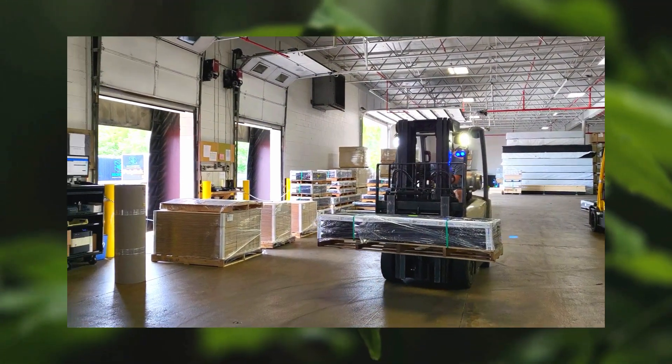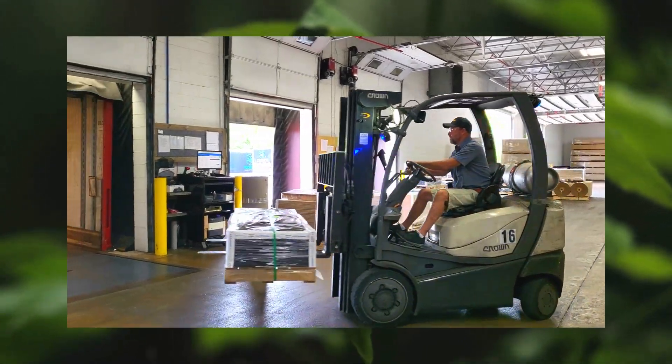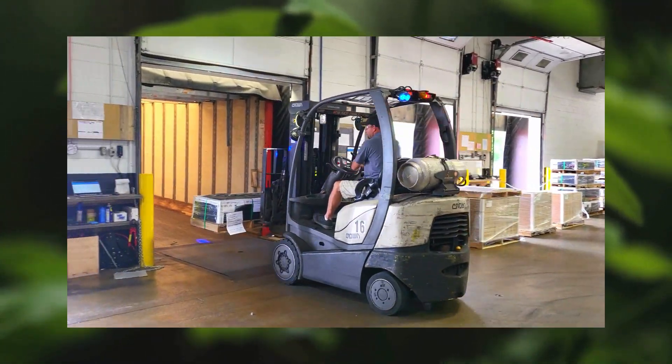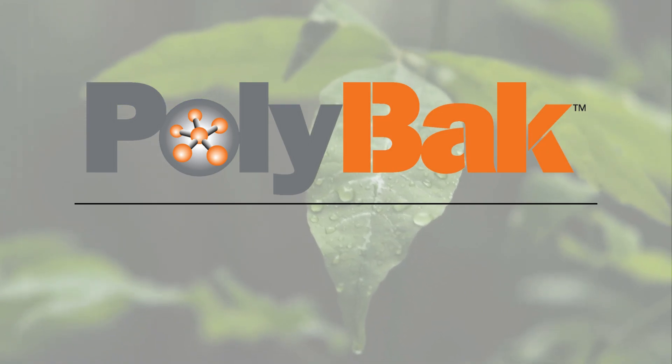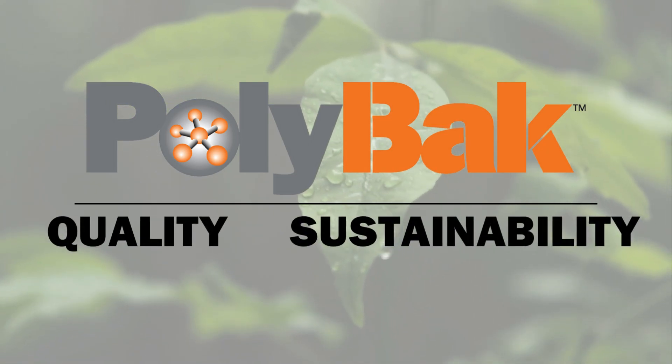Polyback isn't just another backer. It's a sustainable choice with a 20-plus year legacy. When you choose Polyback, you're choosing a product that brings quality and sustainability together.